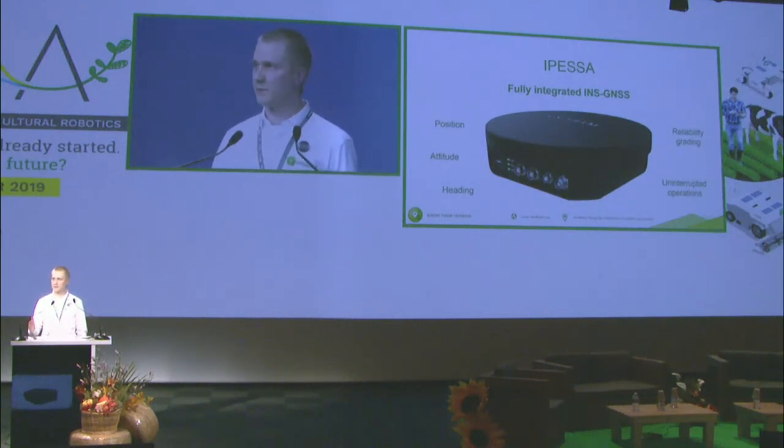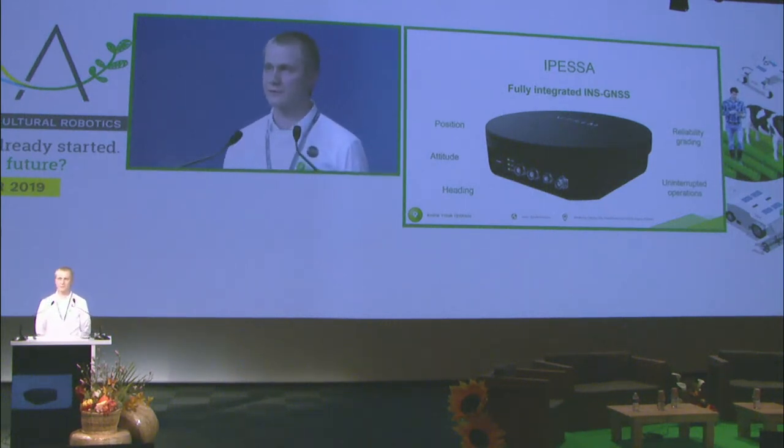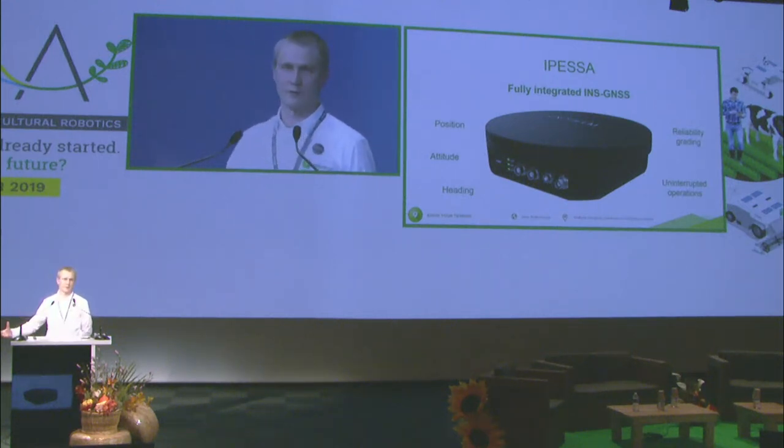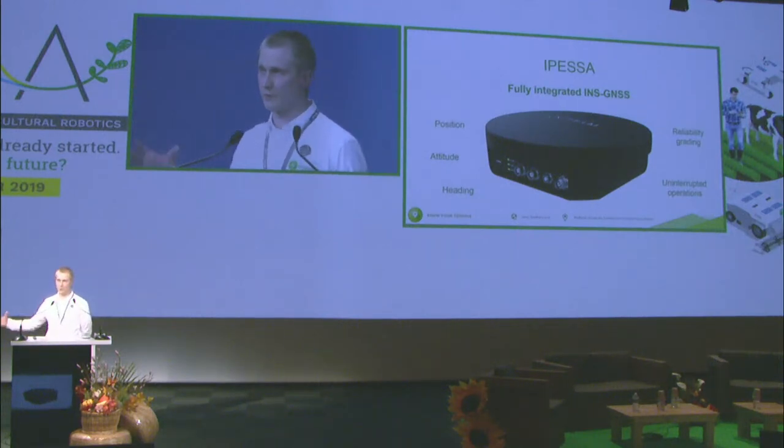In addition, IPESSA — our product — is not only a fully integrated INS and GNSS receiver; it also includes a built-in global 4G internet module. So it's a standalone solution. You can connect it directly to RTK correction services and get high precision positioning without using any external additional communication module. Of course, if you already have an internet connection or another system providing correction data, you can also use our interfaces to provide it from your own solution.